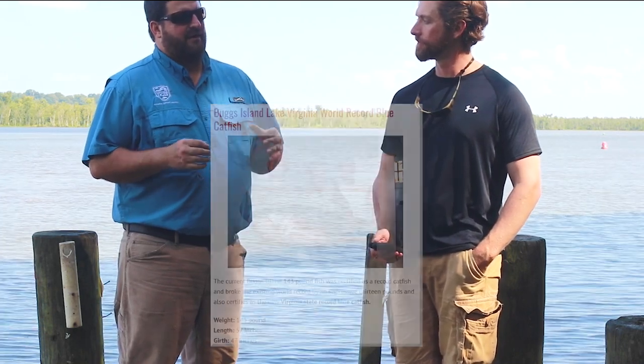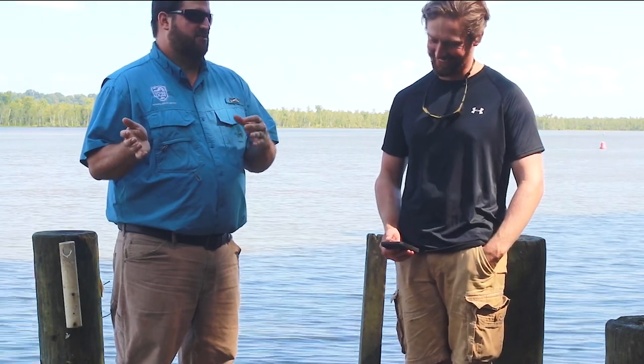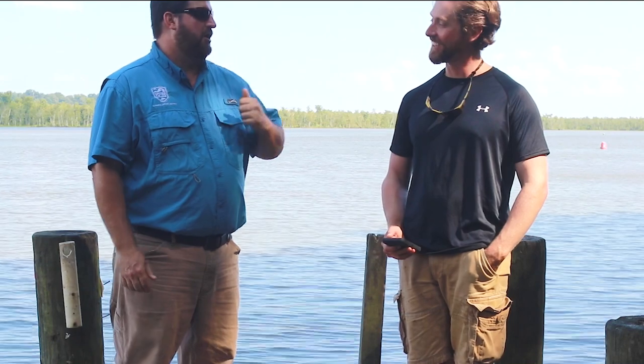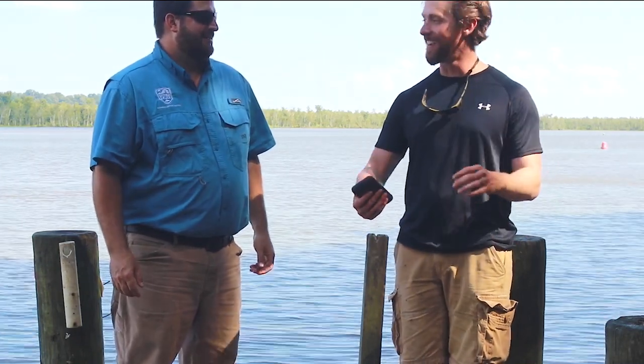The upper end — the world record blue catfish was caught on Buggs Island Reservoir in Virginia. On the James River and tidal rivers in general, there have been fish caught up to 102 pounds and change. These are very large fish — imagine reeling in a hundred-pound anything.